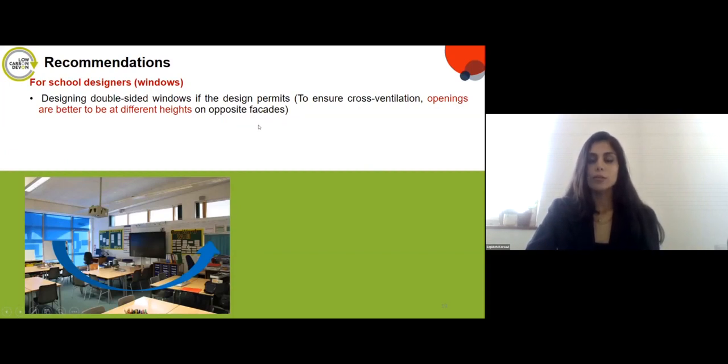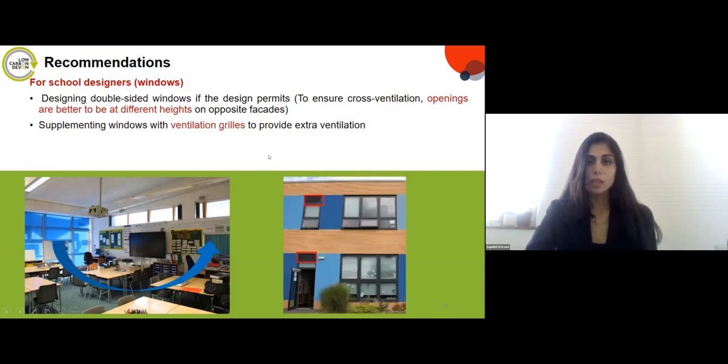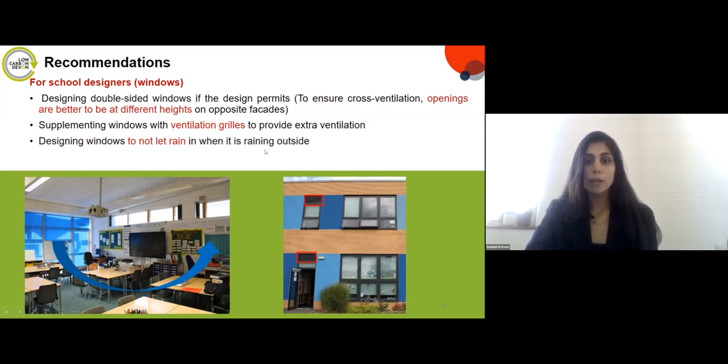Regarding double-sided classrooms, where design permits windows on two sides, it's important to position windows at different heights on opposite facades to facilitate cross ventilation. Ventilation rates can also be supplemented with ventilation grids to provide extra ventilation. Since rain was a factor limiting window operation, windows should also be designed to prevent rain ingress when open.